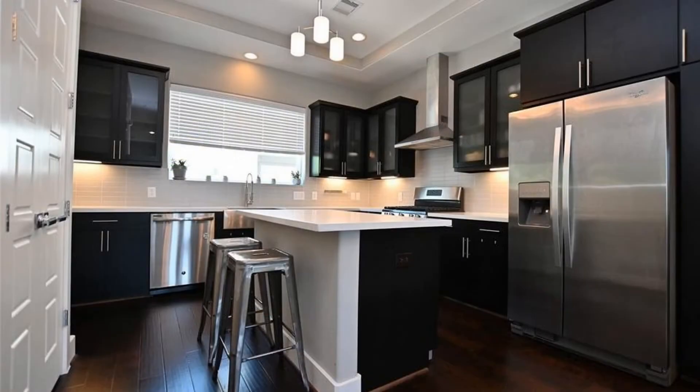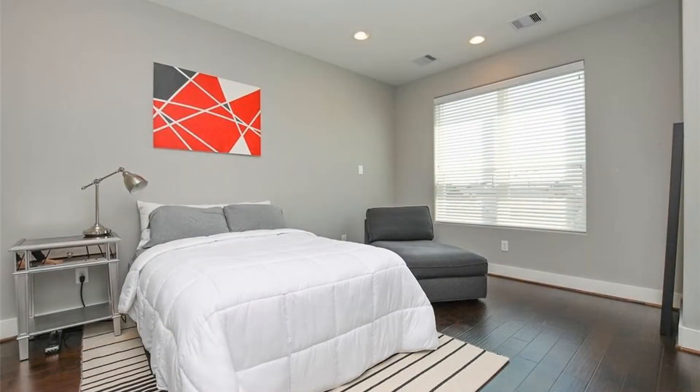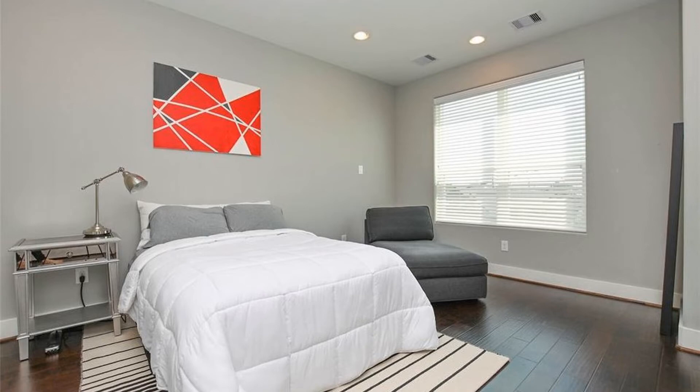This sleek, well-equipped kitchen has loads of cabinet and counter space. On the second floor is a balcony that is perfect for entertaining. This spacious master's retreat boasts an expansive closet and a luxurious bath.